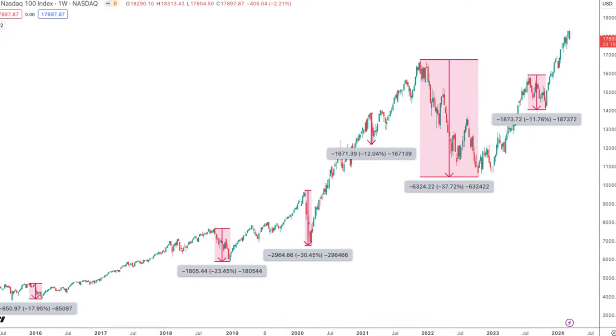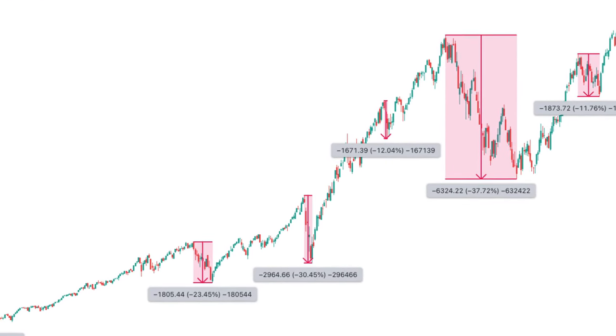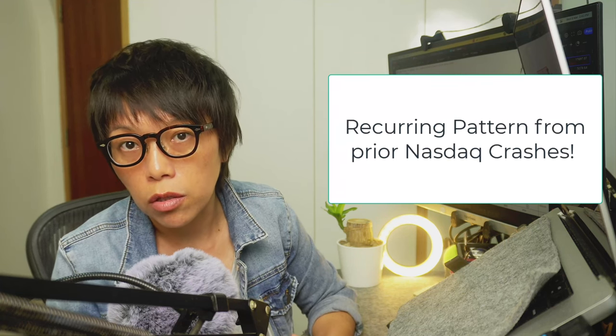I have here a NASDAQ historical chart starting from 2016, showing all the past corrections. The good news is that there is a recurring pattern that happened before it starts to crash or drop. Stay tuned because I'm going to share what this pattern is about, and the key question is whether this pattern is happening right now.